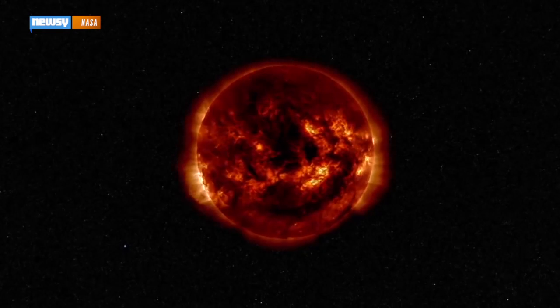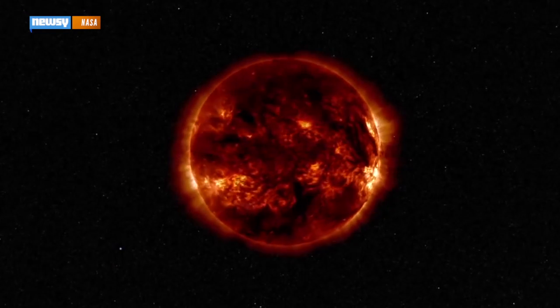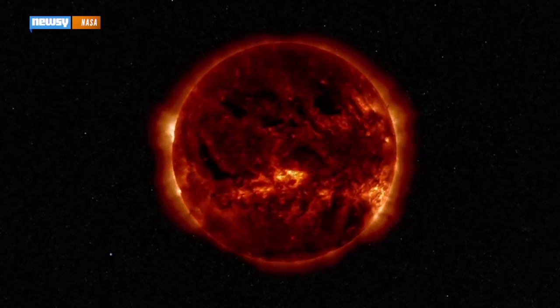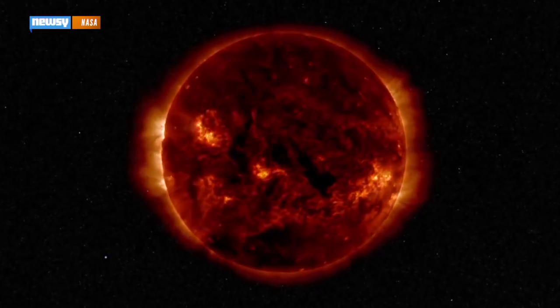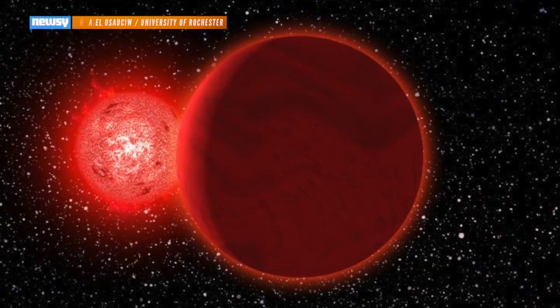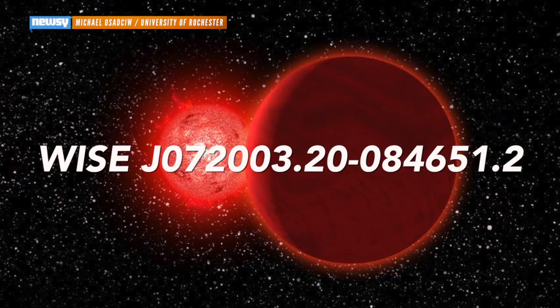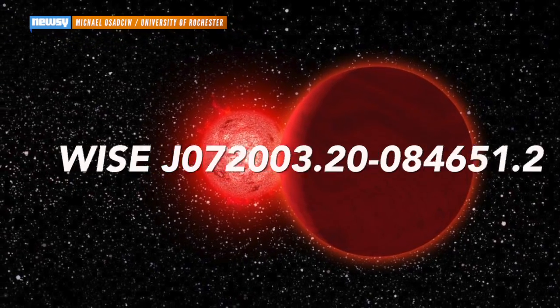We don't tend to think of stars moving through space like comets, but scientists have found evidence that a red dwarf star like this one passed through our solar system just 70,000 years ago. This is an artist's rendition of The Visitor, a red dwarf binary system whose official name is really long and kind of hard to say, but it's also known as Schultz's star, so that's what we're going to call it from here on out.